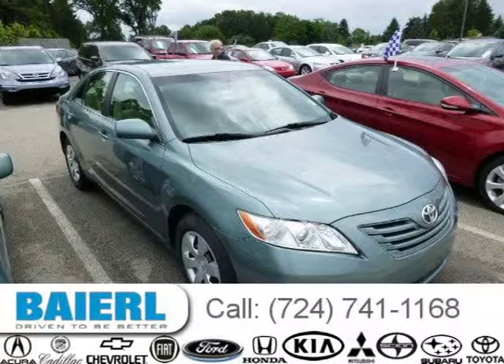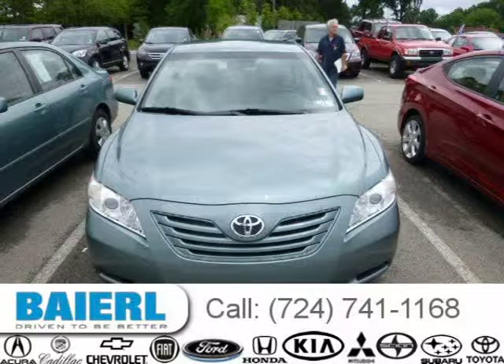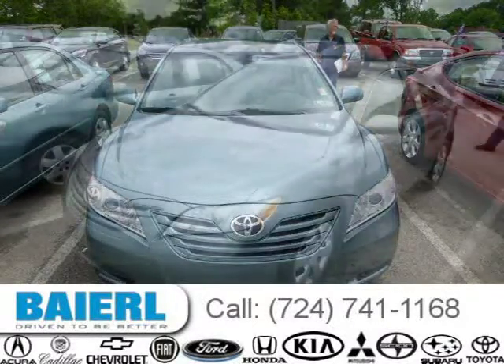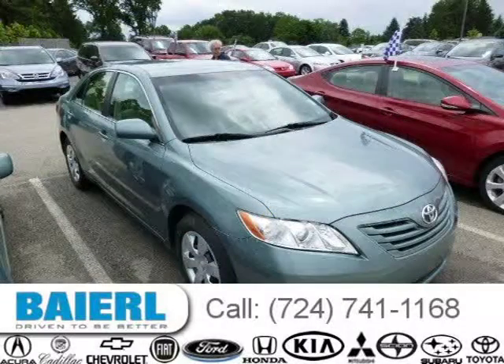This 2007 Toyota Camry is located in Wexford, Pennsylvania and has 84,037 miles on it. This Toyota Camry has a beautiful green exterior paint color which is complemented by a taupe interior color. For more information on this great Toyota Camry please click the link below.